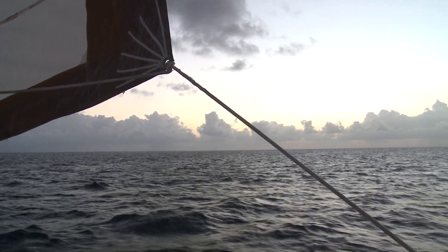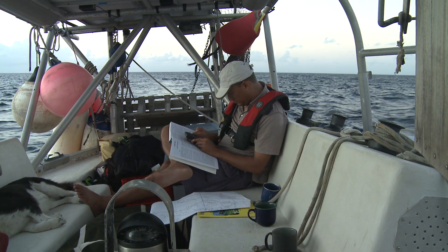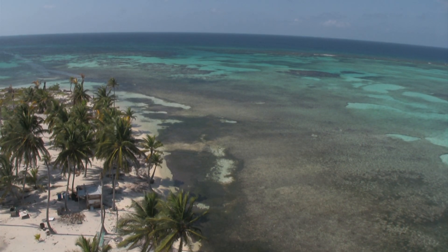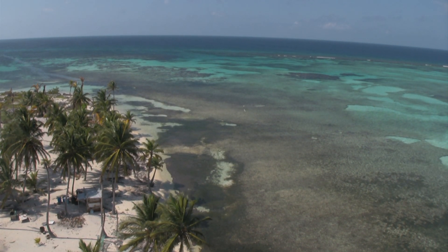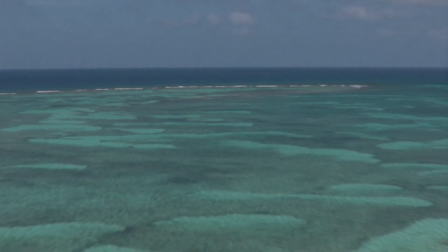Our first order of business once we reached Belize was to meet up with an NGO called Healthy Reefs, who had chartered us to do some reef surveys. The entire coastline of Belize is fringed by the Mesoamerican Barrier Reef, the largest barrier reef system in the Western Hemisphere.